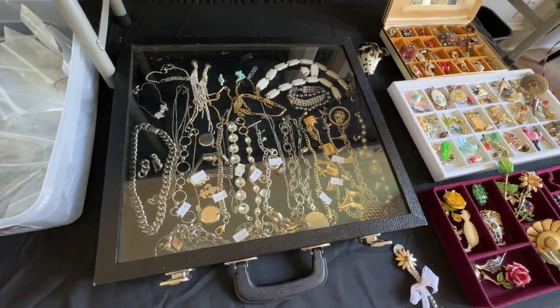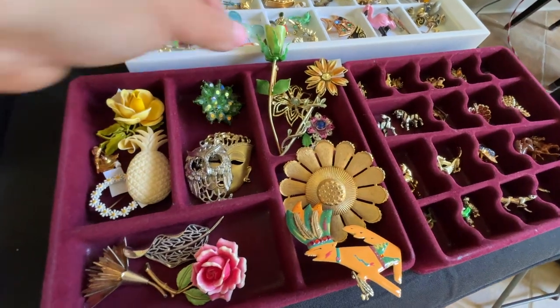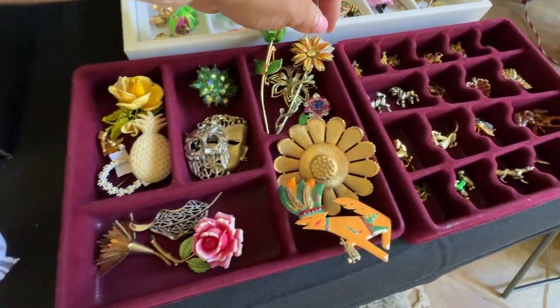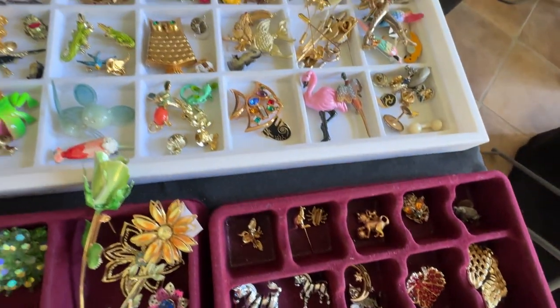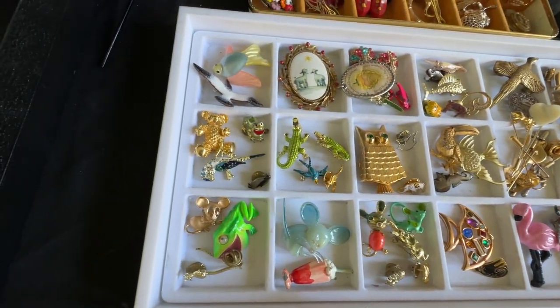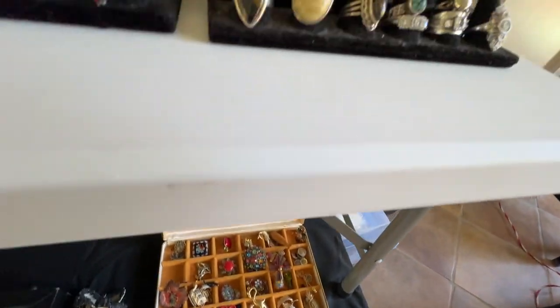This is another box where we have lots of silver and gold pieces, and then tons of pins. These little pins are so pretty — little dogs, zebras, alligators, owls, birds, and just all kinds of cool vintage and antique pieces. Tons of rings.